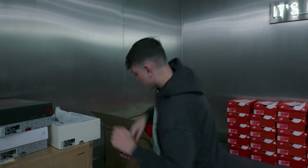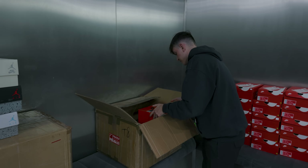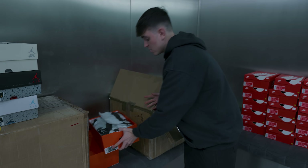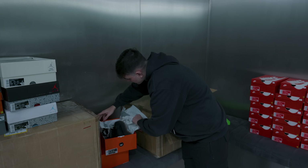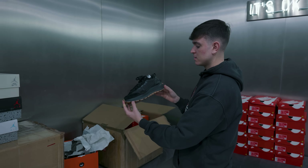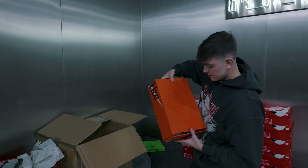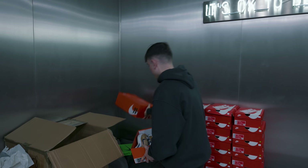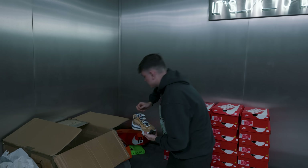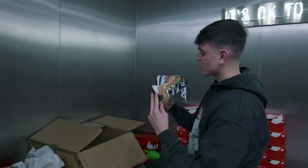To finish off the collection, we've got two pairs of Sakais. First, we've got the black gums — these have probably been seen a lot. And then these are special, mate — best Sakai to ever release. We've got the sesames. You probably wouldn't wear them though, would you? No — the colours would get wrecked.